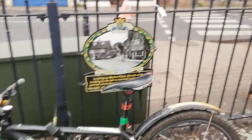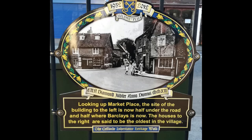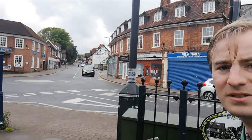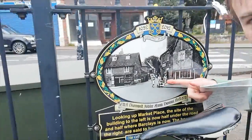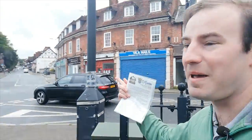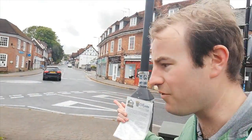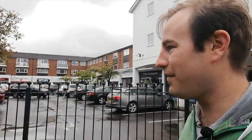There's this one here — someone's parked a bike in front of it — looking up the marketplace. That's today's view, so you can see the difference. Not really anything is the same. You can see just how narrow the marketplace would have been compared to what it is today. Of course, back then it was known as Gold Hill Lane, as we talked about in Part 1.